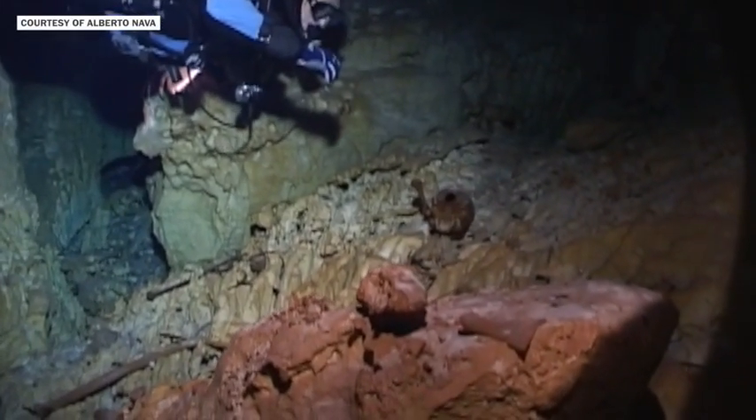Just as we thought it couldn't get any better — you have all these animals, you have all this beauty — all of a sudden we go a little bit up, and we look, and then there's this human skull.